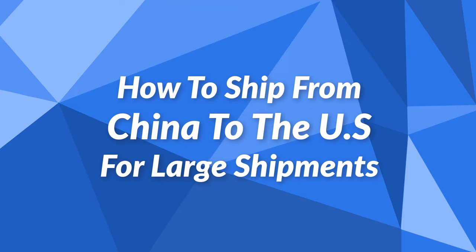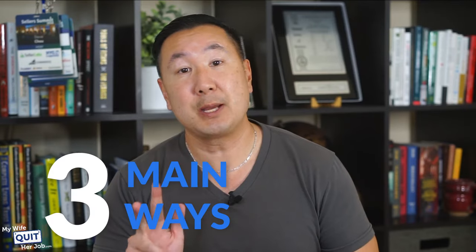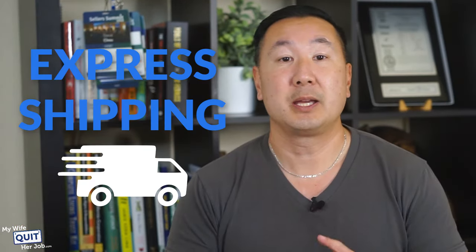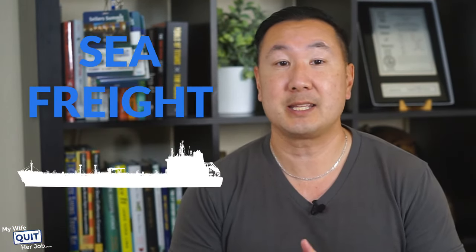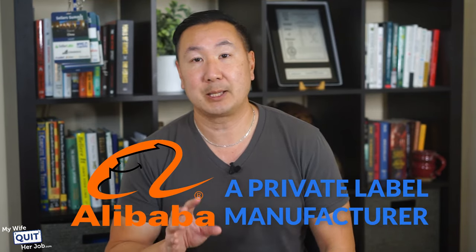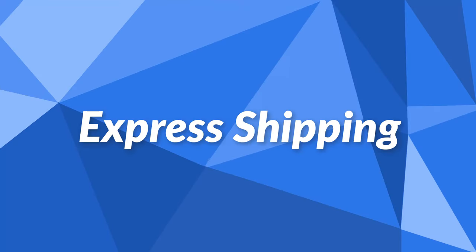So how do you ship from China to the U.S. for large shipments? There are three main ways to ship packages from China to the U.S. when purchasing in bulk: express shipping, air freight, and sea freight. Each method has its own pros and cons, and the correct choice depends on how quickly you need your products and how much you're willing to pay. These three methods are applicable when buying from Alibaba or from a private label manufacturer.